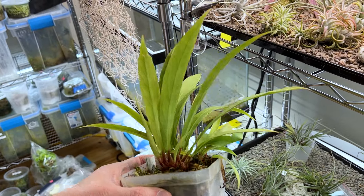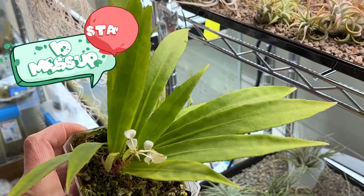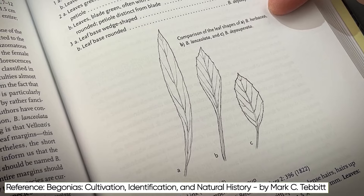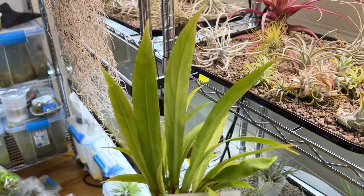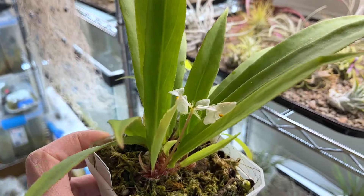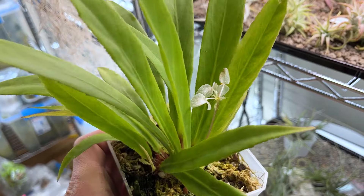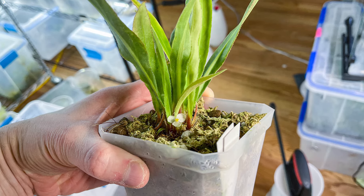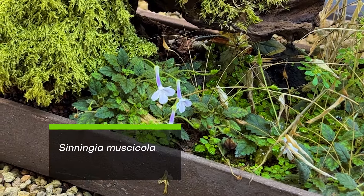Believe it or not, this is actually a begonia. The species is herbacea, and it's frequently misidentified or mislabeled in the hobby as Begonia lanceolata, and vice versa. Begonia lanceolata is frequently misidentified as Begonia herbacea. Anyway, beautiful plant — really graceful, nice, interesting foliage. Nothing like a begonia that you would expect. The interesting thing about this species' flowers is that the male flowers are held up on a stalk, and the female flowers are held very close to the base, down near the rhizome, just above the soil, and they're really small.